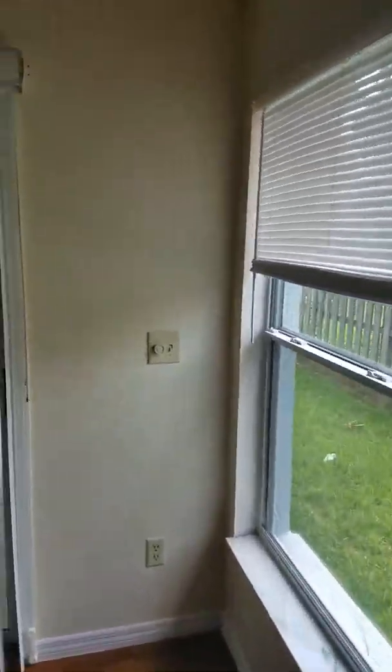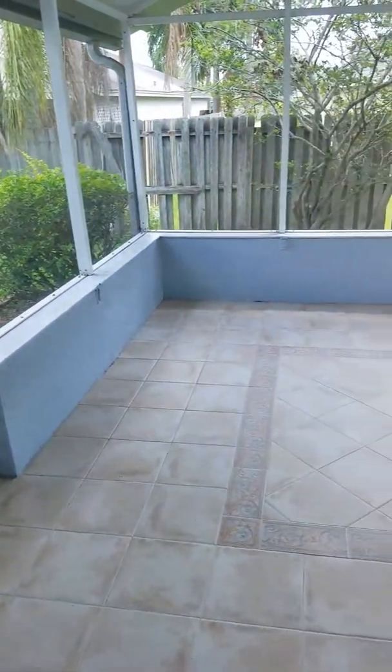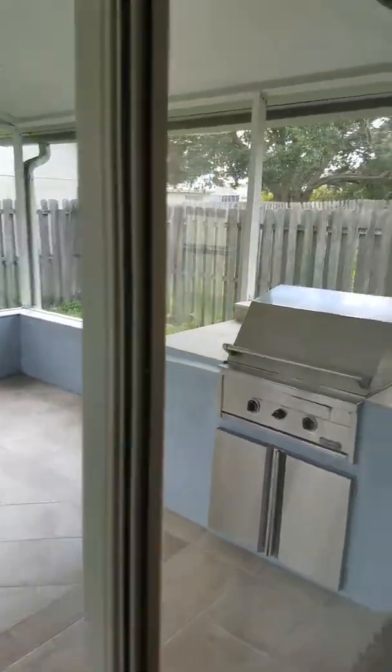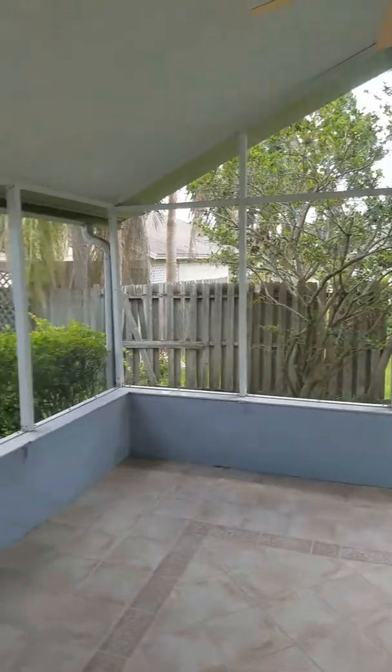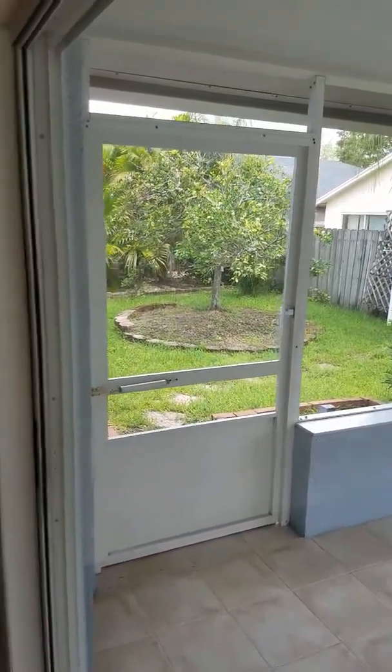All the blinds are in working condition. Patio, backyard — everything looks to be in great condition.